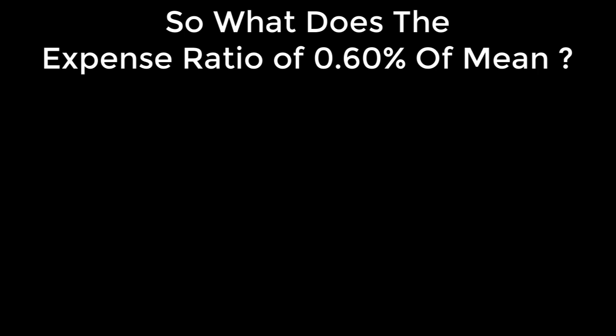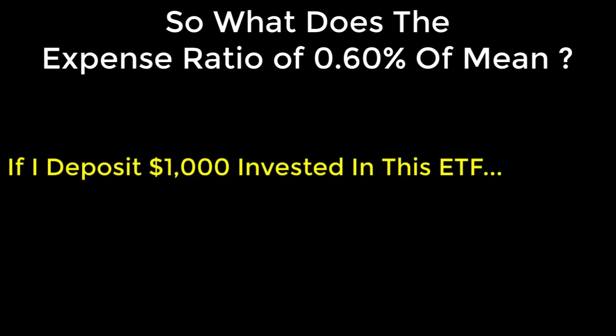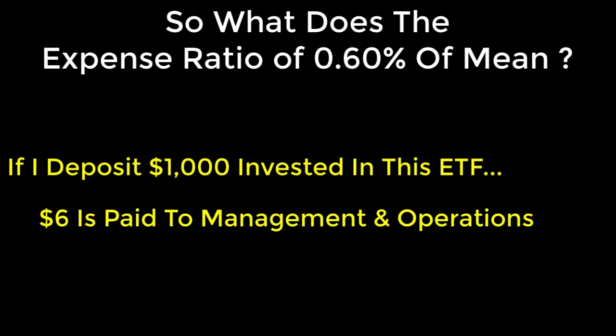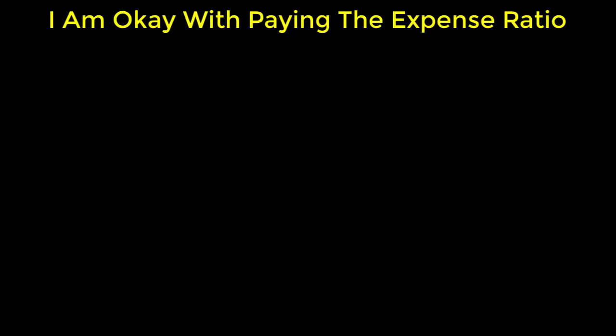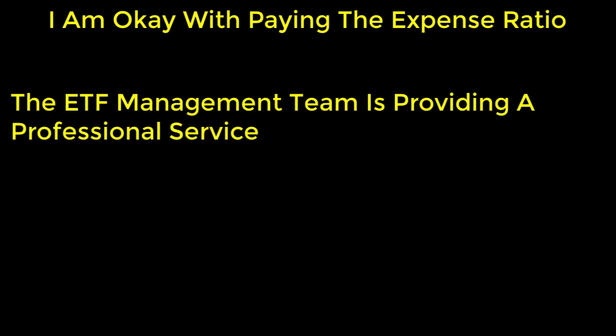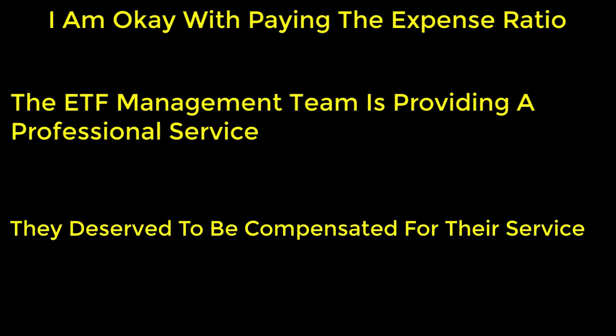In simple real money terms, if I deposit $1,000 into this ETF, $6 goes towards paying the management and operational costs, and the remaining $994 is actually used for investment purposes. I'm actually okay with paying the expense ratio for an ETF because I fully understand that the team managing and operating the ETF is providing a professional service, and as with any professional, you have to expect to be reimbursed for providing such service.